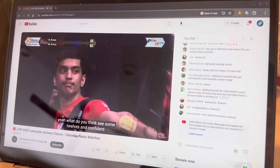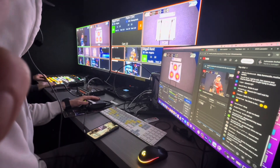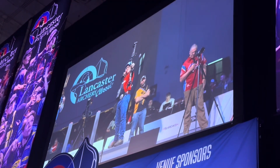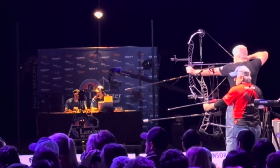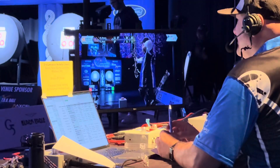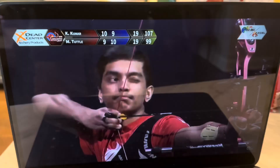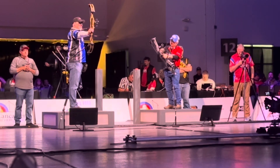Hi everyone, Paul here with PTZOptics and I am at the Lancaster Archery Classic, the world's largest sporting event for archers. They are using PTZOptics cameras to live stream not just to YouTube and Facebook, but the video is actually going out on national television on the Sportsman's Channel.